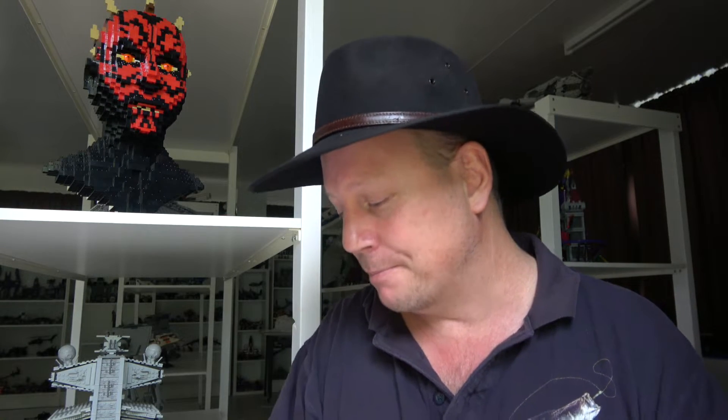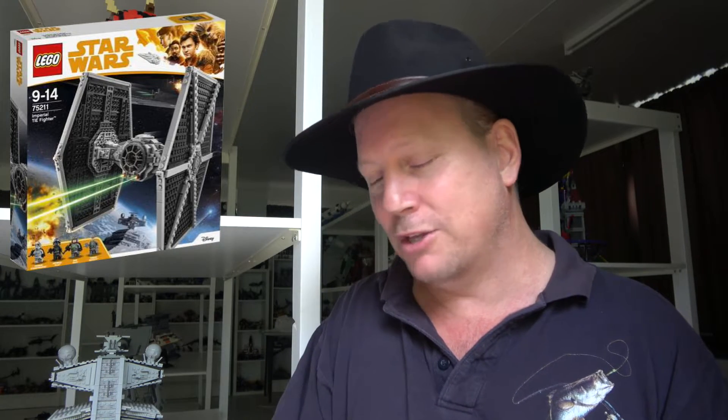That's it for the good, the bad, and the ugly. Now let's get into my top 10, starting with some honorable mentions. First: set 75211, the Imperial TIE Fighter — the best TIE Fighter to date without a doubt. Great detail, and that Mimban Stormtrooper is one awesome minifigure. It's a shame we didn't get more of them — I'd love to see a battle pack of those troopers.